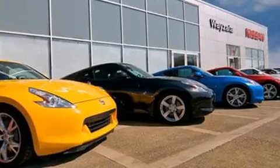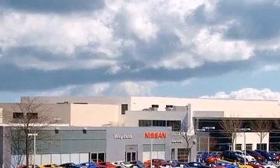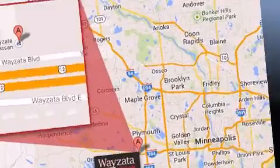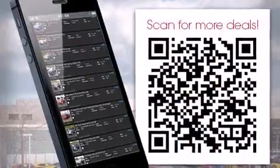Infiniti infused the interior with top-shelf amenities such as leather upholstery, variably intermittent wipers, a built-in garage door transmitter, an automatic dimming rear-view mirror, front dual-zone air conditioning, and remote keyless entry.